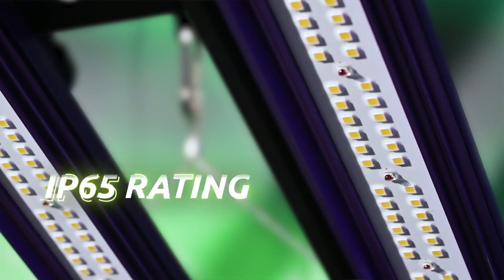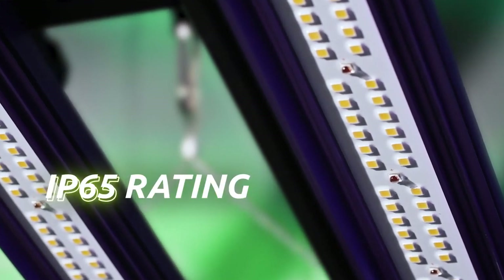We have now covered the LEDs with a thin coating of clear glue, resulting in optimal protection with IP65 rating, extended diode lifetime, extra corrosion resistance, higher light transmittance and less light loss than before.